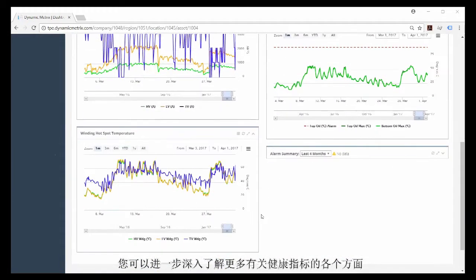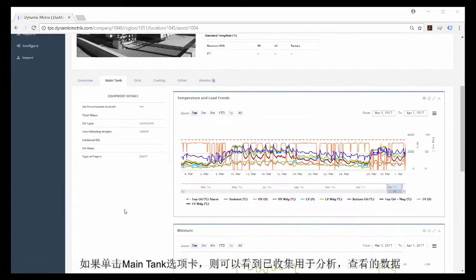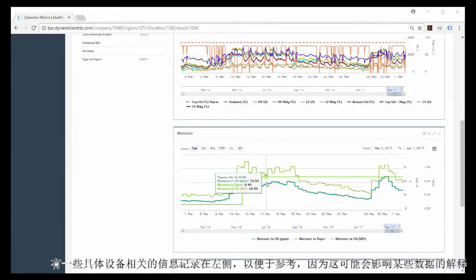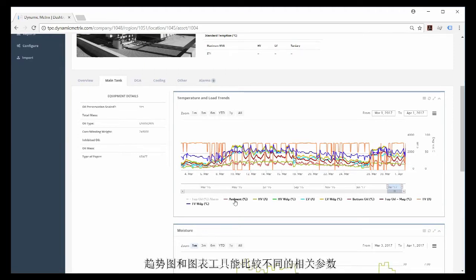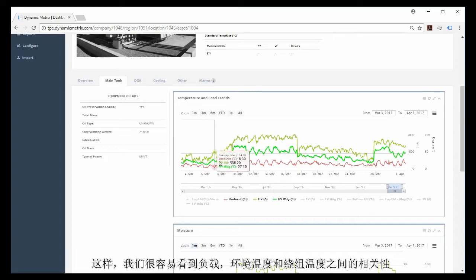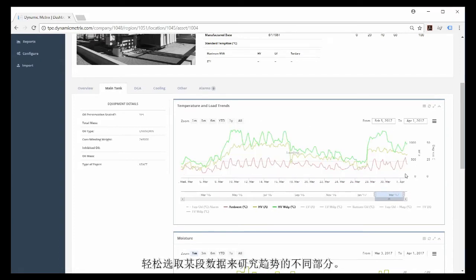You can drill down even further to understand more about each point of the health index. If you click on the main tank tab, you can see the condition data that's been collected for analysis, review, or export. Several trending tools are provided for easy data visualization, and visual representations of analytics are shown. The trending and charting tools allow comparison of different relevant parameters. You can easily turn data lines on and off — here we've made it easy to see the correlation between load, ambient, and winding temperature. If there appears to be missing or questionable data, it is easy to see the full data table for review or download.